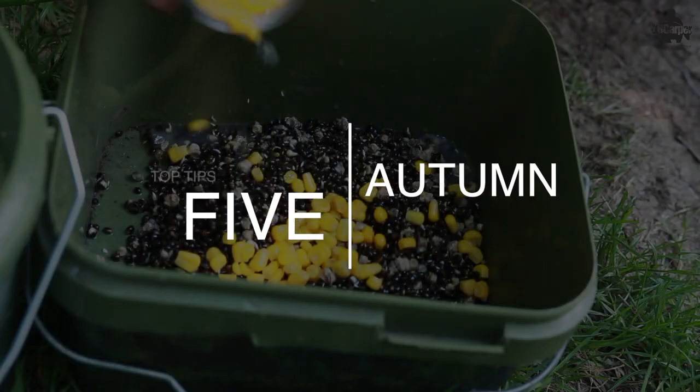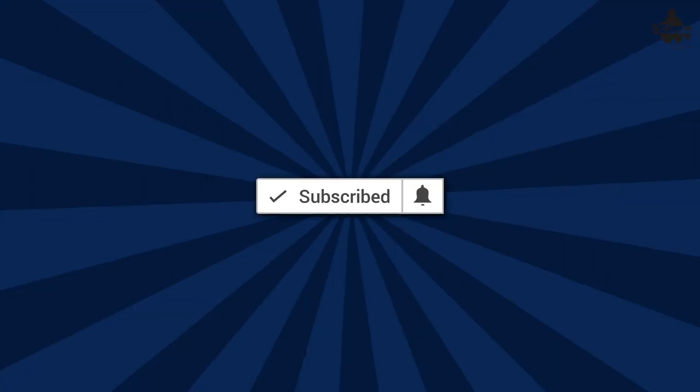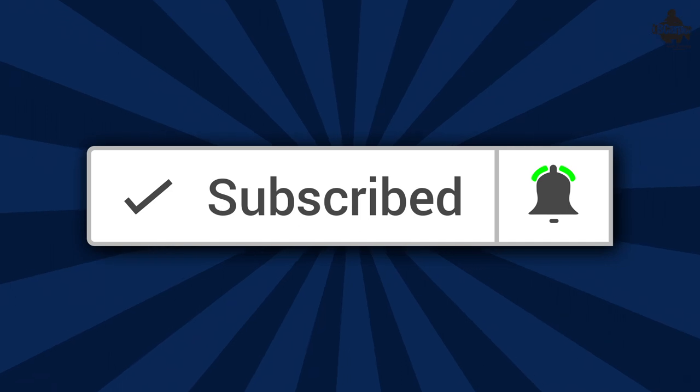I'm going to give you five top tips to help you catch more this autumn and we're starting right now. If you like these type of videos, don't forget you may want to hit that subscribe button, hit the bell icon and you'll never miss another one of these videos again.